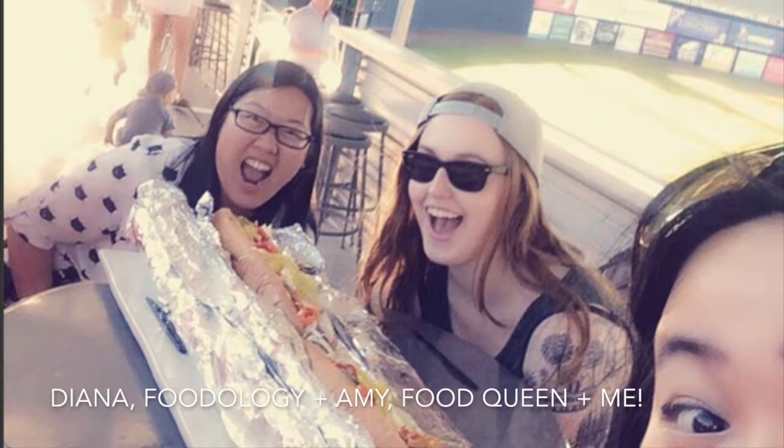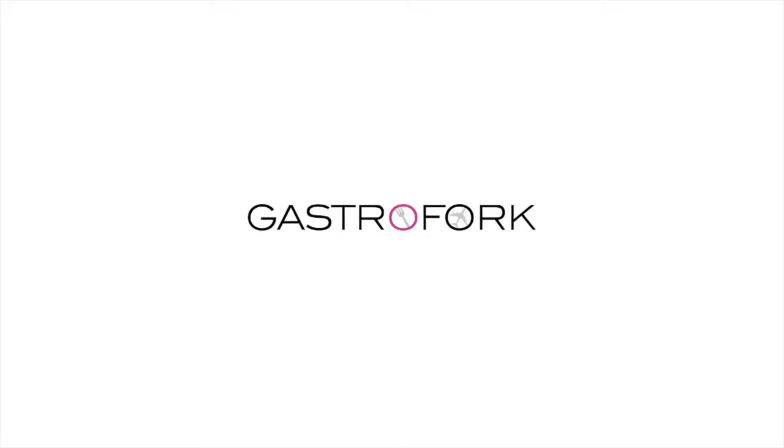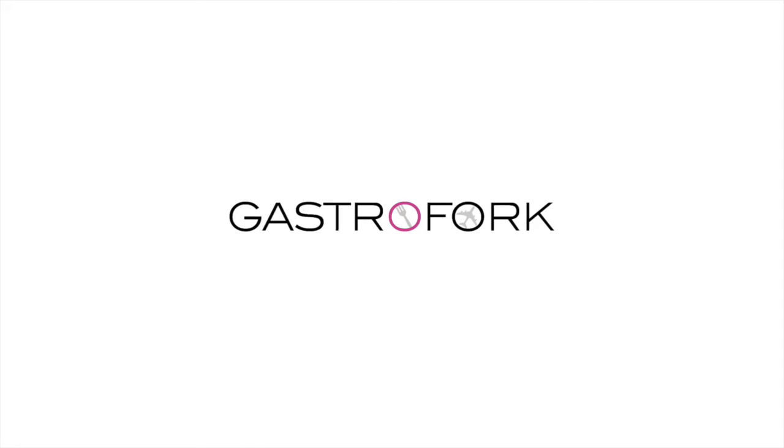Thank you guys so much for watching. Let me know if you want to see more videos like this in the future — just let me know below. If you like the video give it a thumbs up, and if you're new around these parts don't forget to subscribe. I'll see you guys next time.